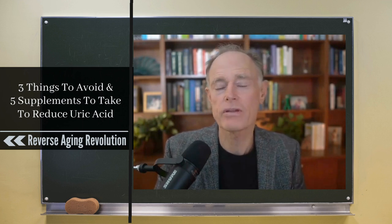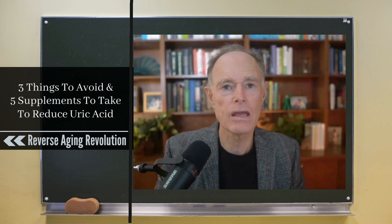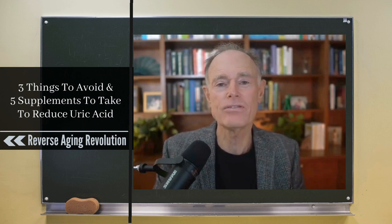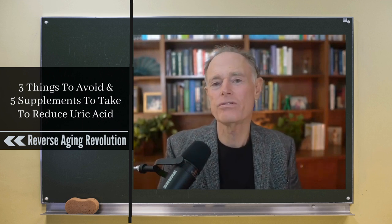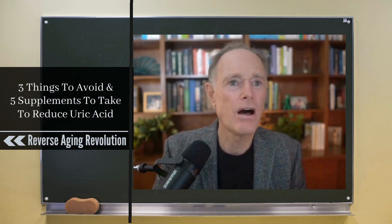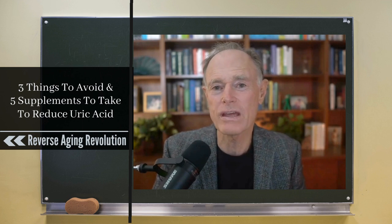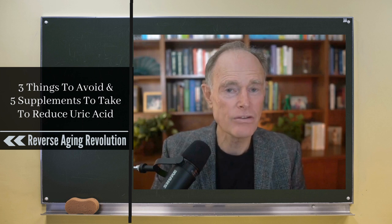Purine-rich foods include things like organ meats, small fish — sardines, anchovies, herring. You can eat them, but measure your own uric acid level and see if it's affecting you, like eating foods and watching your blood sugar on a continuous glucose monitor. You can buy a uric acid monitor online, on Amazon or other places, and have it at your home in a couple of days. They're not hugely expensive — it's just a finger stick, just like measuring your blood glucose.